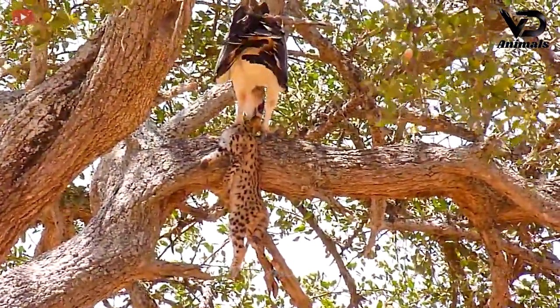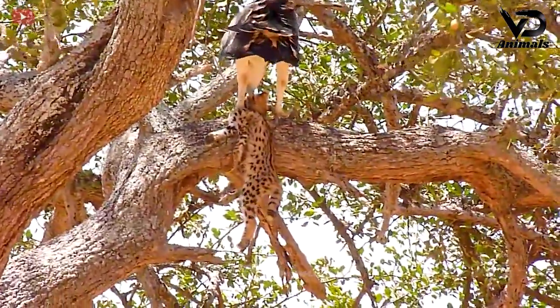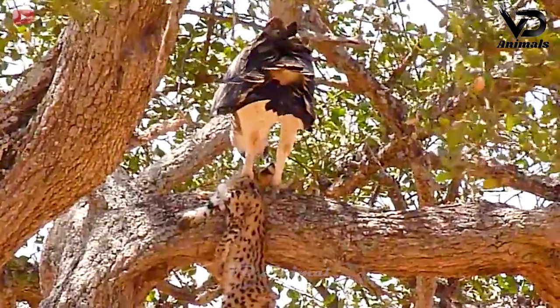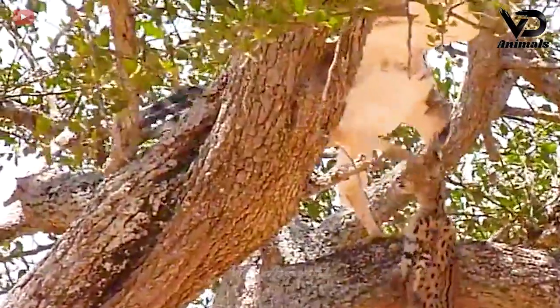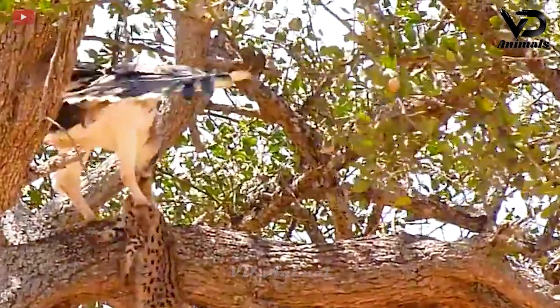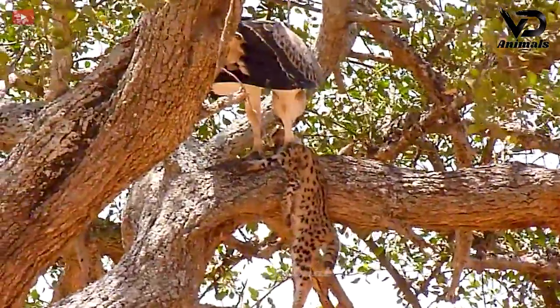The eagle has hunted a leopard cub and is eating it from the tree. It was biting and tearing pieces of meat from the leopard cub. The eagle is trying to bite off its prey with its sharp, hard beak. It's not simple for eagles to enjoy easy prey, and it seems like the prey is about to fall.